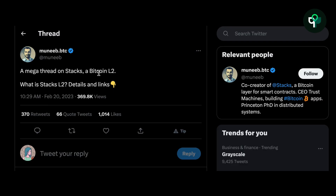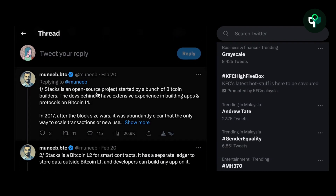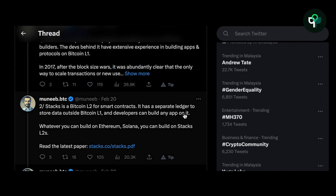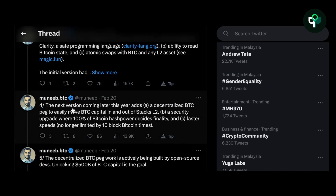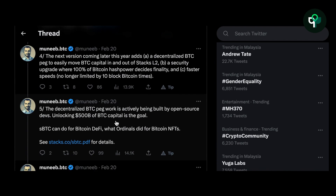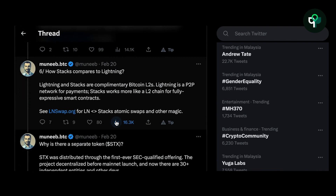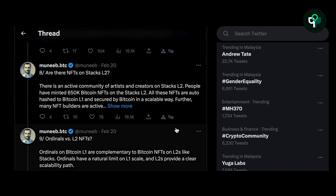Stacks founder Munib recently mentioned on Twitter that the next version of Stacks, to be launched later this year, will include a decentralized BTC anchor making it easy to transfer BTC in and out of the Stacks L2 network. Additionally, this version will receive a security upgrade with finality determined by 100% of Bitcoin's hash power.